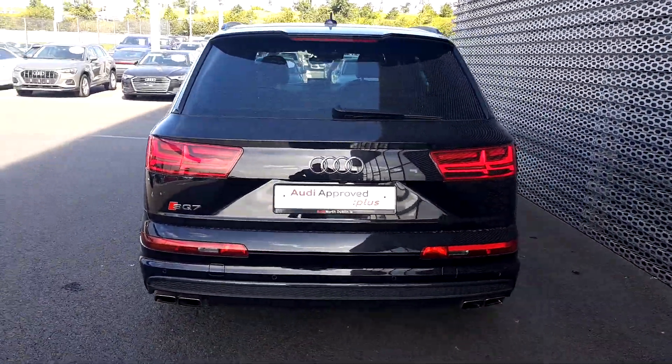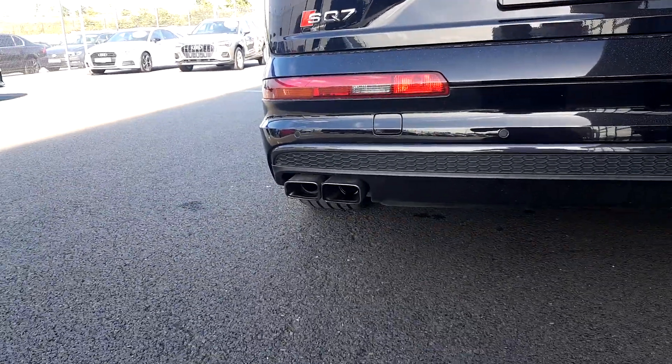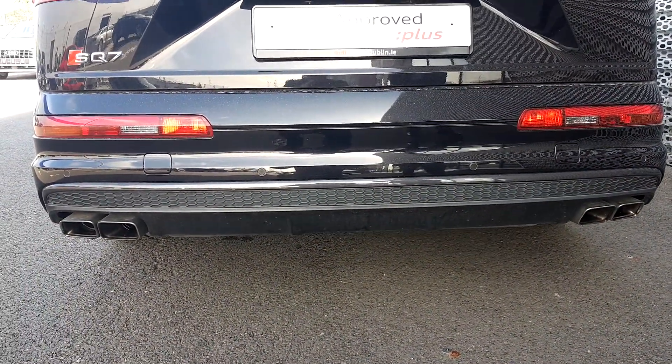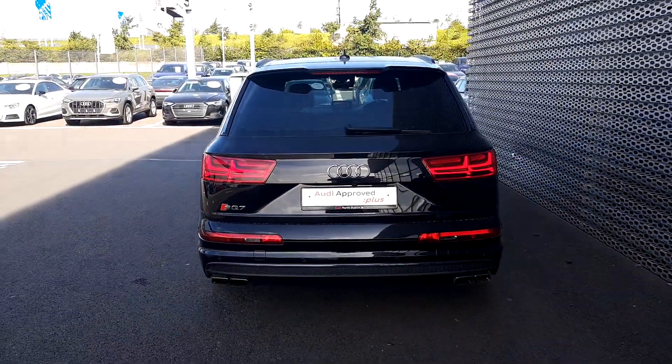Going around to the rear of this SQ7, you can see what makes the difference — dual chrome tip exhausts on both sides and the rear S line bumper finished off in a honeycomb finish. This SQ7 also has a reversing camera and front sensors.